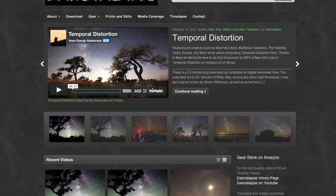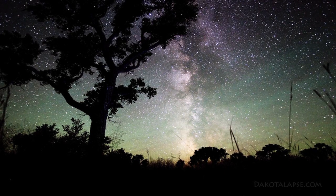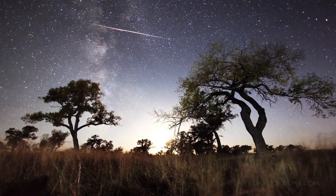But if you feel like watching a video of the sky, Randy Halverson from dakotalapse.com made an incredible time lapse video called Temporal Distortion. It has incredible footage of the Milky Way, the aurora, meteors, and much more that we usually can't see with the naked eye. It's out of this world.